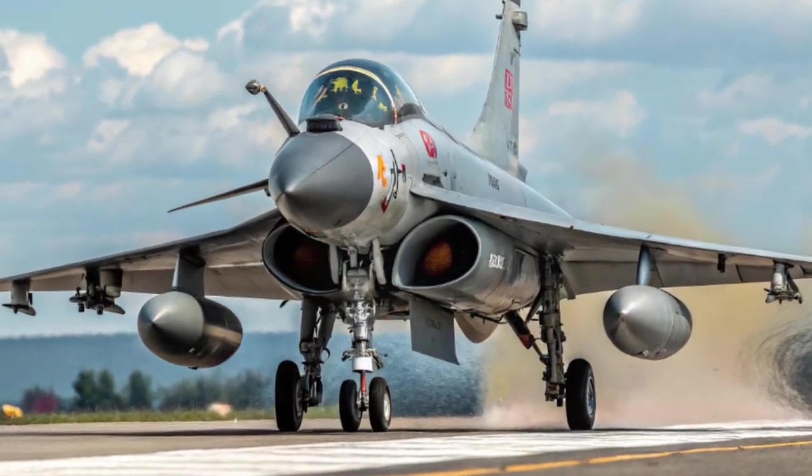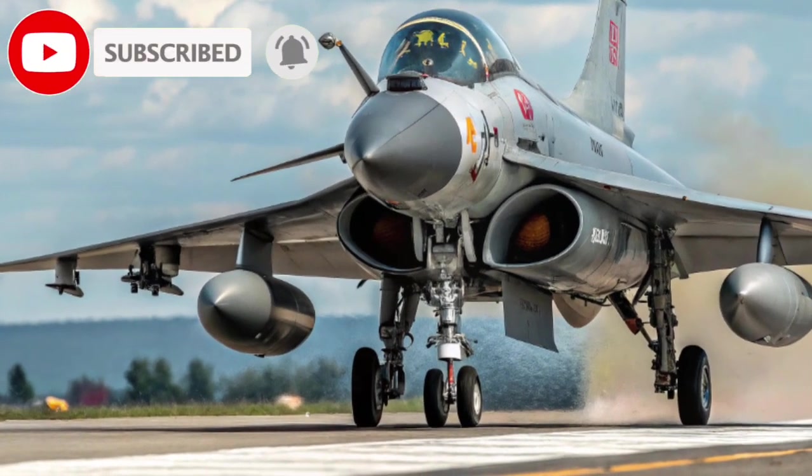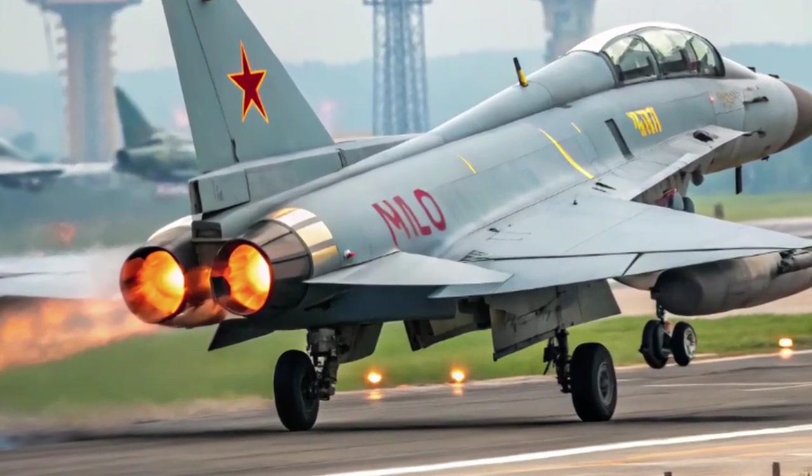Chengdu J-10C Vigorous Dragon: an in-depth overview. The Chengdu J-10C, codenamed Vigorous Dragon, is one of China's most advanced 4th generation multirole fighter aircraft.